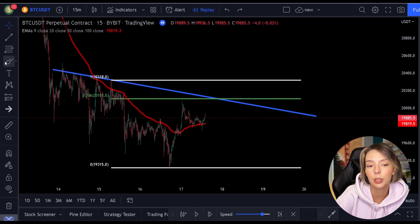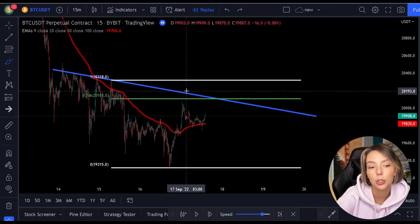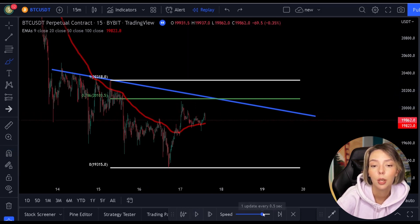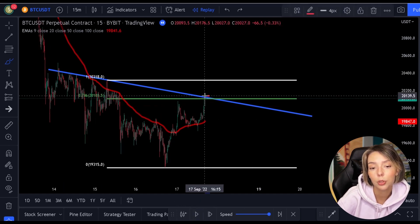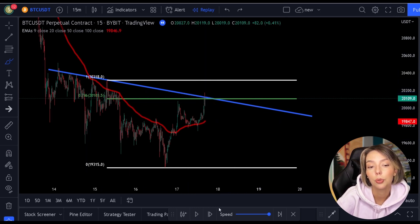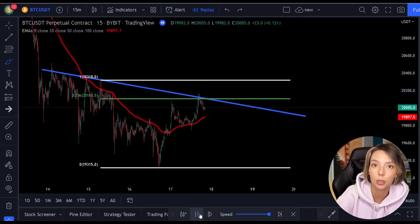A support and resistance level can also be characterized as a trend line. As we see here on the price, we can pull out the Fibonacci in this downtrend. We now see that the price is making a pullback to the 0.786 level, which is also exactly where the 100 moving average lands. But in addition to that, we see something else — namely a trend line resistance.